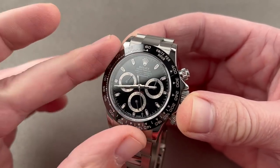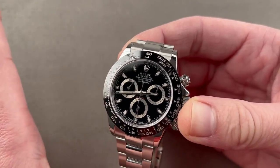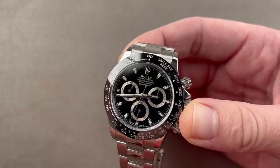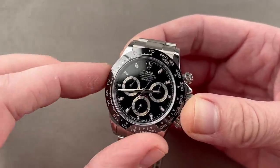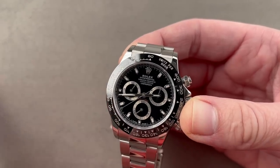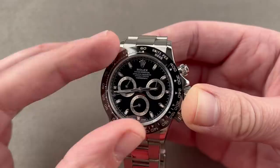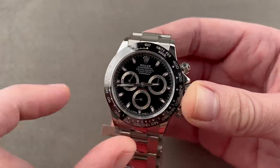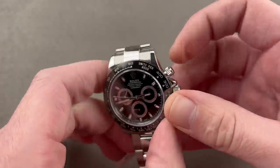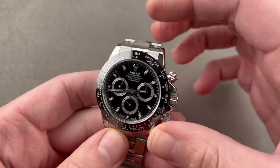Unlike the Subs and the Sea-Dwellers, all of which have gone through several different design iterations and case sizes, this watch is actually the most consistent single model in the Rolex catalog over the last 30-plus years. There is no planned obsolescence. There are two versions — white dial and black dial. I prefer this one with the black dial because visually the dial continues unabated, unbroken into the ceramic bezel.